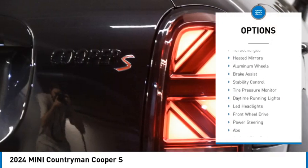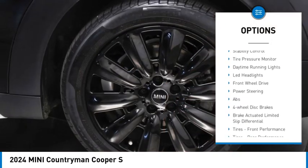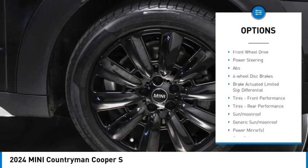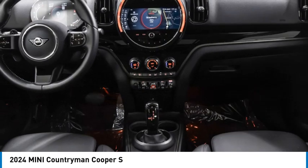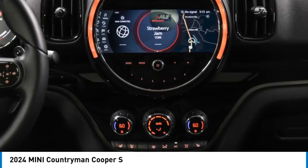Rain-sensing wipers, dual moonroof, turbocharged, heated mirrors, aluminum wheels, brake assist, stability control, tire pressure monitor, daytime running lights, LED headlights.